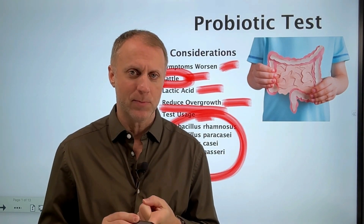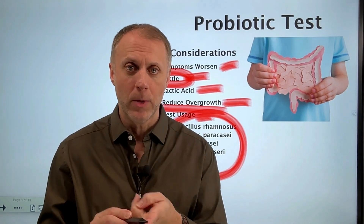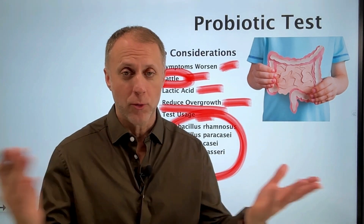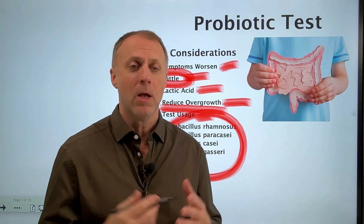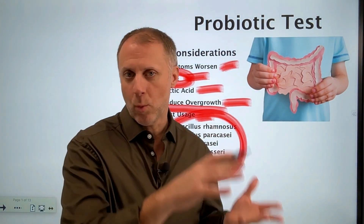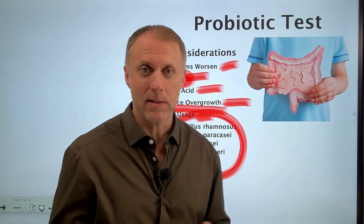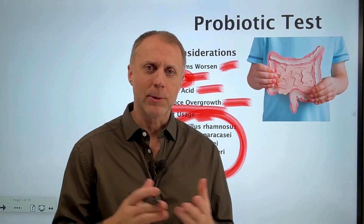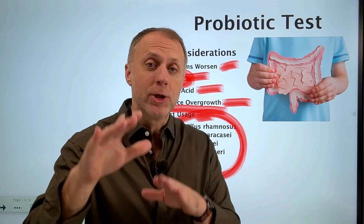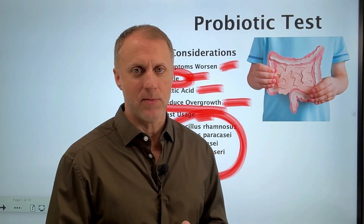If they do okay with one capsule first thing in the morning, then the next morning we try two capsules. Does two capsules create discomfort? There are a lot more good guys going in now, and it could create a bigger battle if there are still a lot of bad guys in there. If that creates discomfort, that's another sign we need to do more work — we'll come back and test maybe three, four, or six weeks later. But if a person does fine with two capsules, that's a sign — not a diagnostic thing — that they've done enough steps to reduce that overgrowth to a point where the good guys going in won't create a lot of magnification of symptoms.